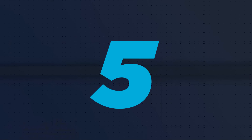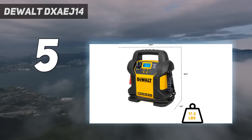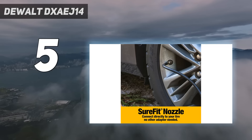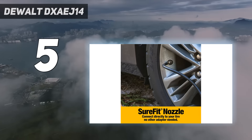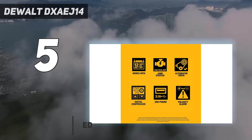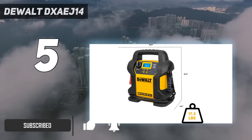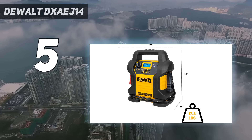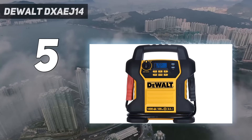Starting at number 5: the DeWalt DXAEJ14. For an all-in-one home shop power station, the DeWalt DXAEJ14 delivers a range of features that do more than just jump-start dead batteries. Need to air up your tires, check your alternator, or charge your cell phone? We appreciated that the DeWalt proves useful even when we aren't testing jump-start capability.